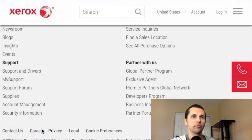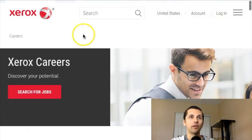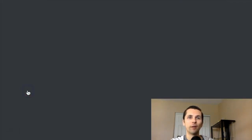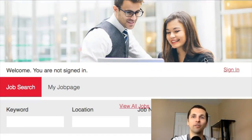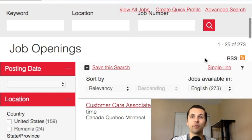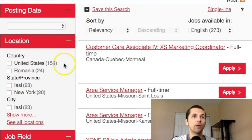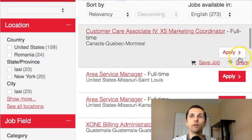Click on careers and it takes you to their career section where you can see the jobs they're offering right now. When you click 'Search for Jobs,' it displays the available positions. You can work from your own home for Xerox, which is great. They'll even show you the different countries and states where they have positions open.